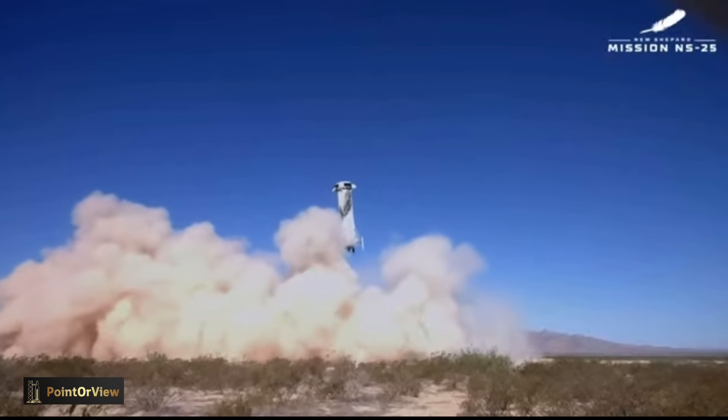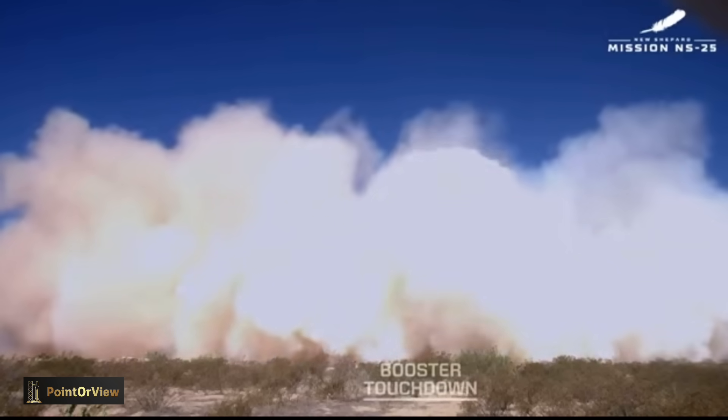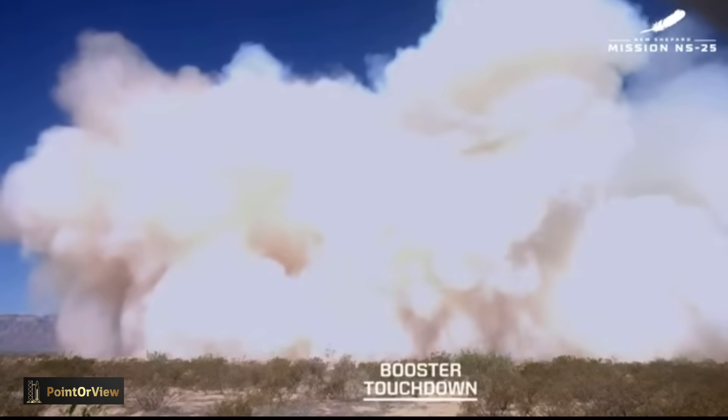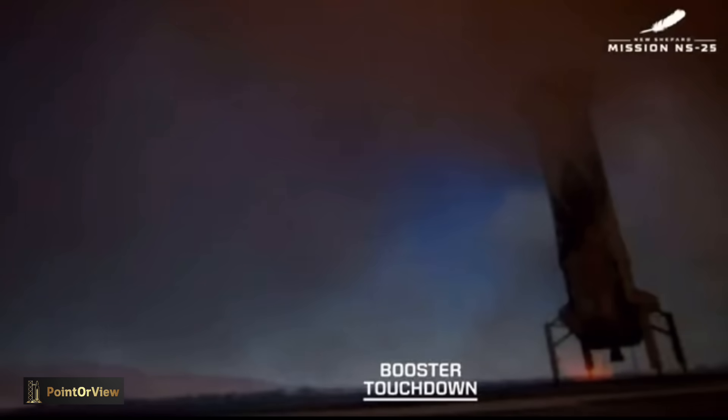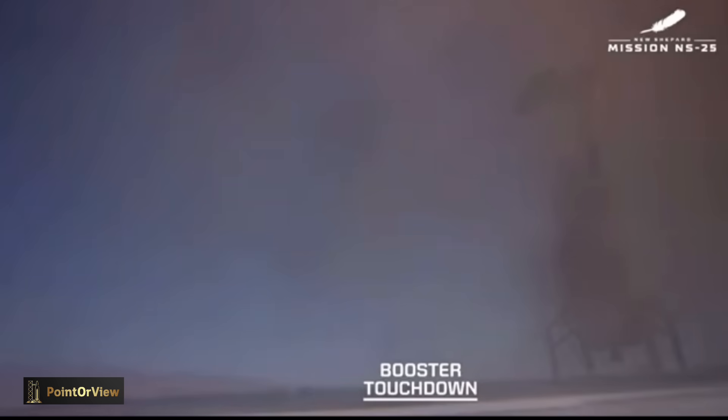You see the booster headed down. You see the drag brakes that have just deployed — those cut the speed of the booster in half. At the top of the rocket, you see the forward fins that look like pie slices, one on each quadrant, that help keep the vehicle stable. BE-3 engine relight. Landing gear deployed. Touchdown. Welcome home, New Shepard. What a beautiful flight to space and back for that booster.